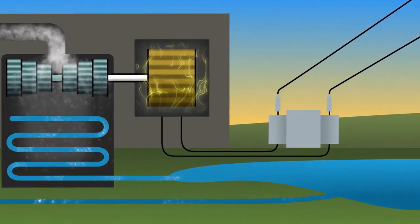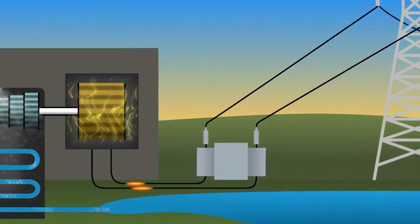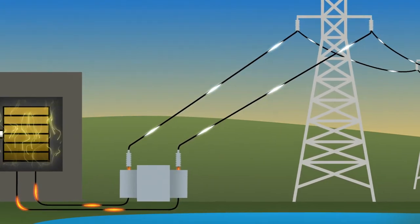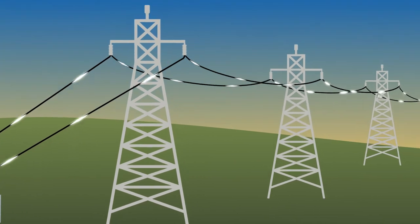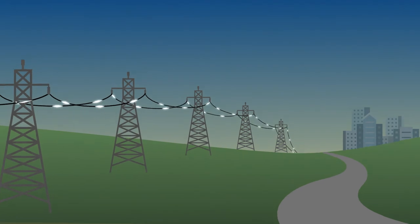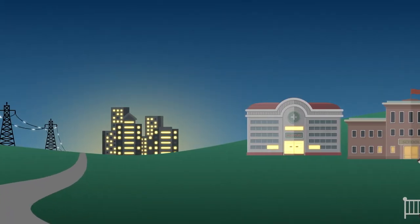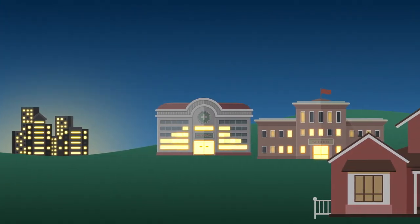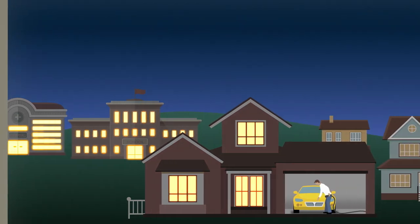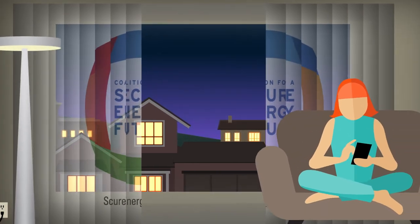Outside water in separate pipes cools the condenser and then returns to a holding pond. Before heading on its way, the electricity is boosted with step-up transformers to a very high voltage, then travels great distances on transmission lines held up by tall metal towers. Somewhere close to your town or neighborhood, step-down transformers turn it back into lower voltage electricity for use in our businesses, schools, hospitals, and homes. And that's how we get power that's there when we need it — quicker than a download, no password necessary.